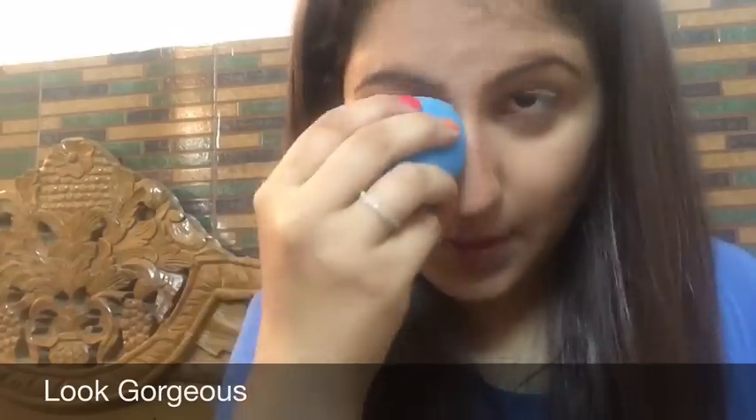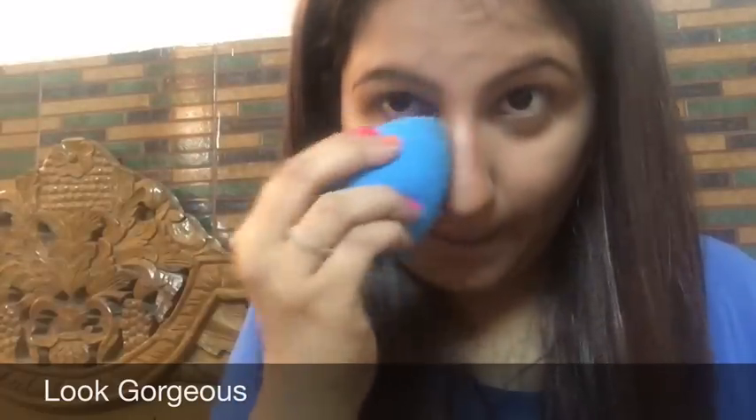I definitely recommend this Lakme Lip and Cheek Color, especially in the Cocoa Soft shade. Blend it well with a beauty blender, and if your contouring goes a little wrong, set it with powder and you're all set. For everyday use you can skip the contouring, but for parties it works really well.